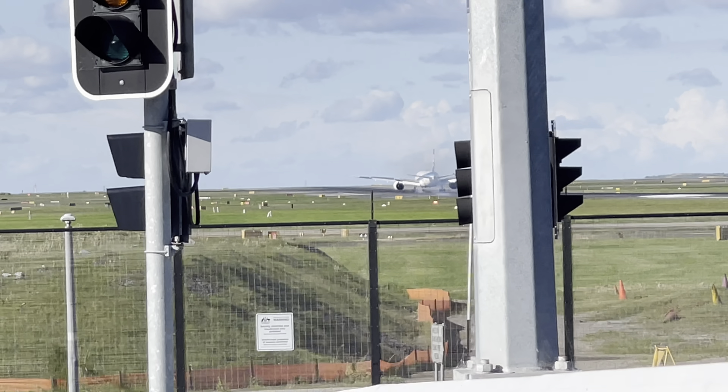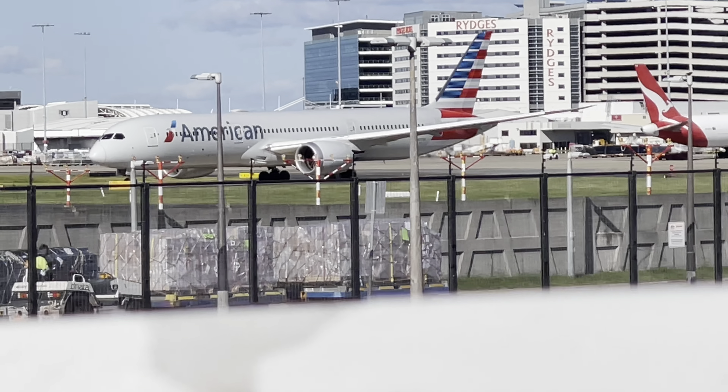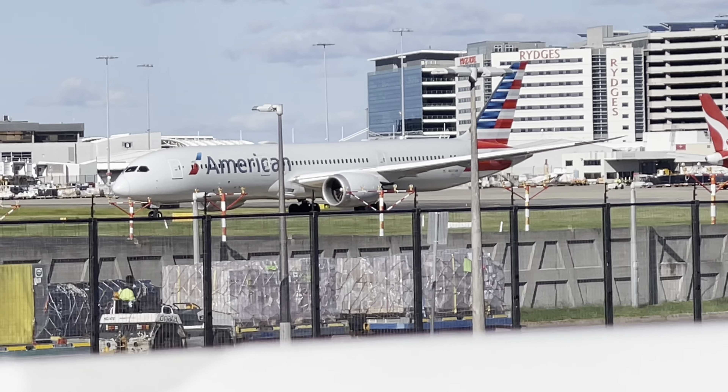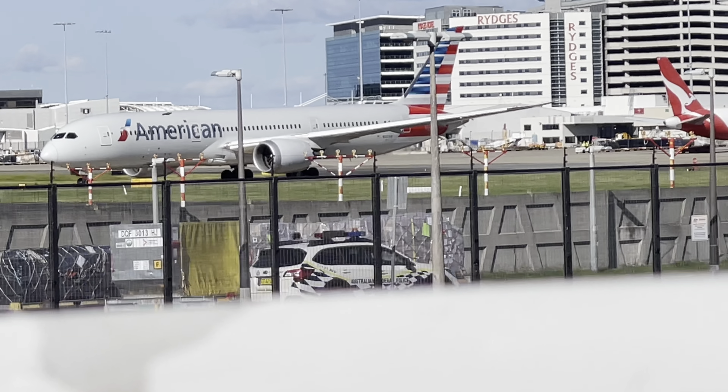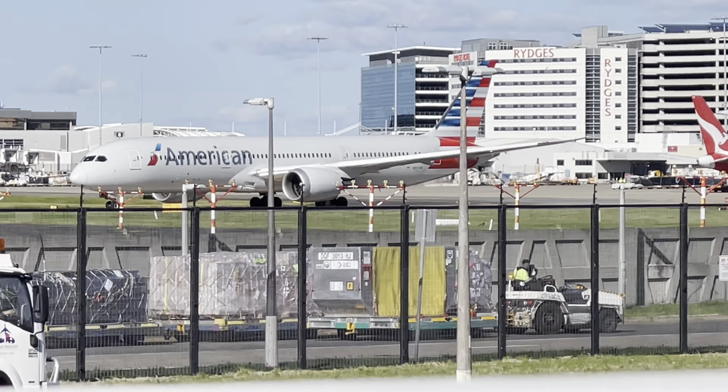Very windy! This is an American Airlines 787 flying from Sydney to Los Angeles, AA 73. See when it takes off.